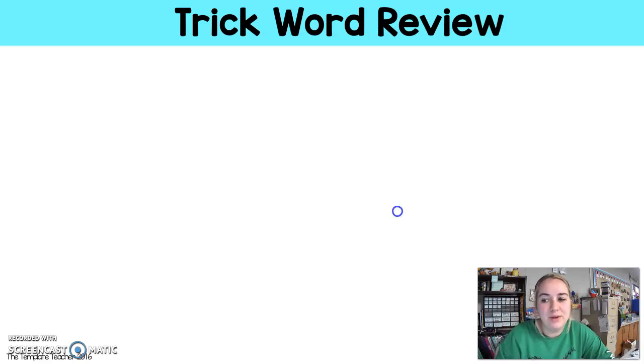We are going to review our trick words. So I'm going to put up a word, and remember that those trick words, their job is to confuse you and to trick you, and you can't tap them out. You just have to know them. So let's not let them trick us today. Here we go.